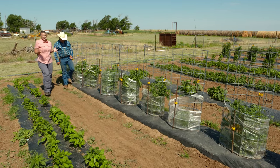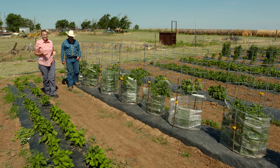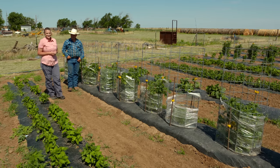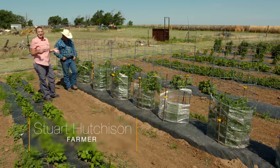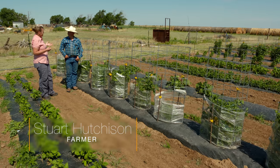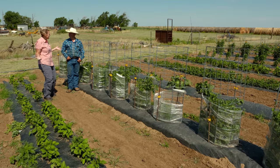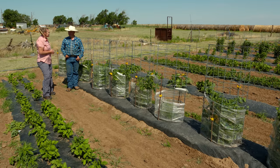We are in the far western side of the Panhandle, just outside of Wheelis, Oklahoma. Joining me is Stuart Hutchinson, and we're here at the Hutchinson Farm and Garden. You guys have been growing quite the garden out here in the middle of nowhere. How long have you been doing this? Tell me about it.